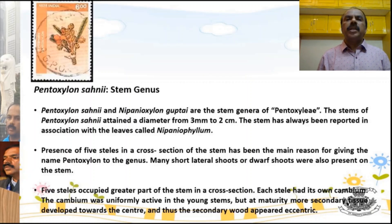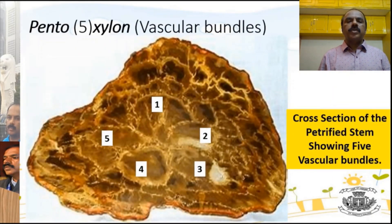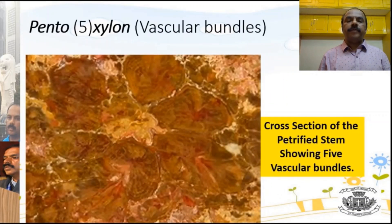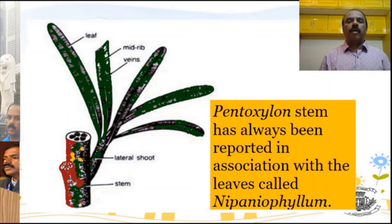One more organ genus was discovered called Nipanioxylon Gupti — so these two are the stem genera of Pentoxylon. This is the petrified wood of Pentoxylon, and a transverse section has been taken. You can see the 5 vascular bundles, as well as additional peripheral vascular bundles pertaining to leaf traces. The large central 5 vascular bundles are the actual vascular bundles of the stem. Each stem has 5 vascular bundles, and you can also see the strap-like leaf — the leaf genus Nipaniophyllum.